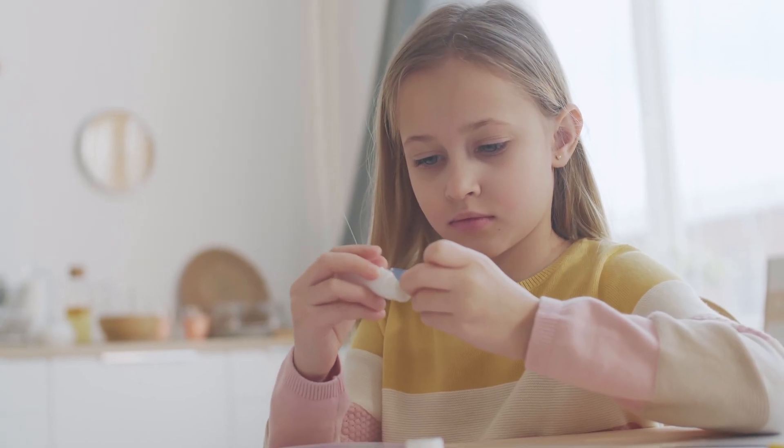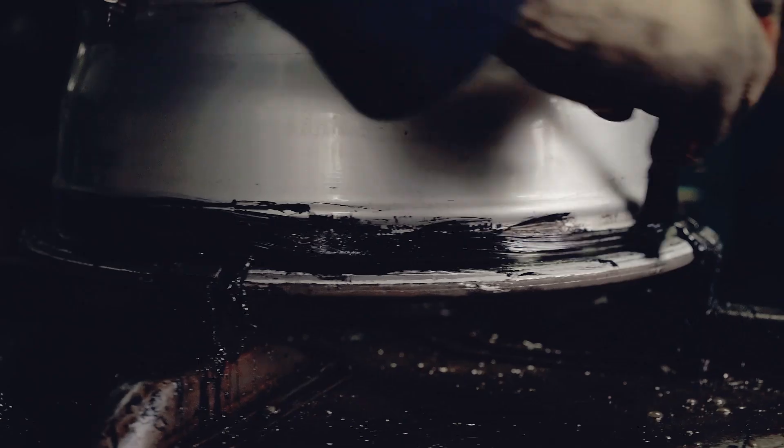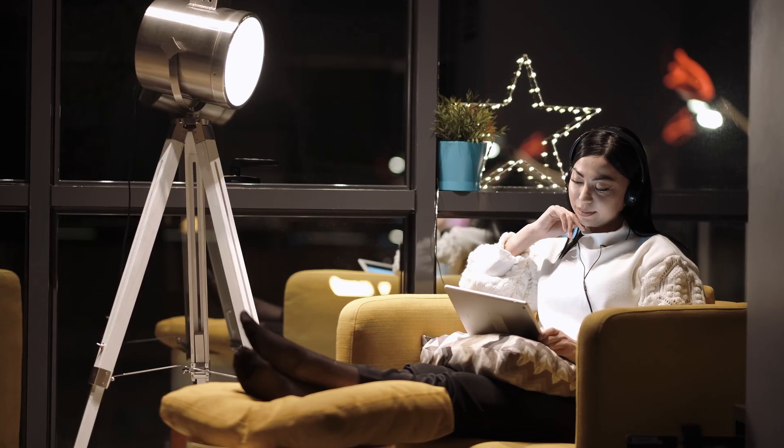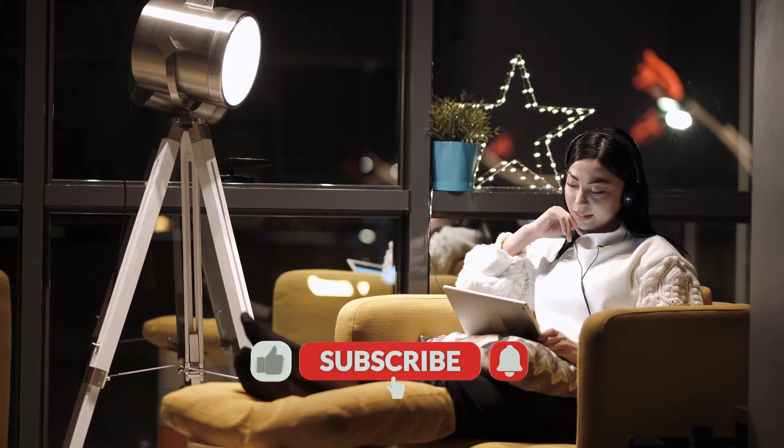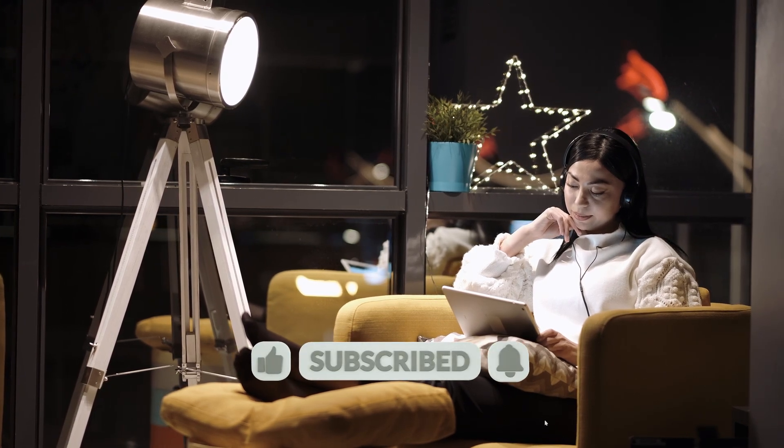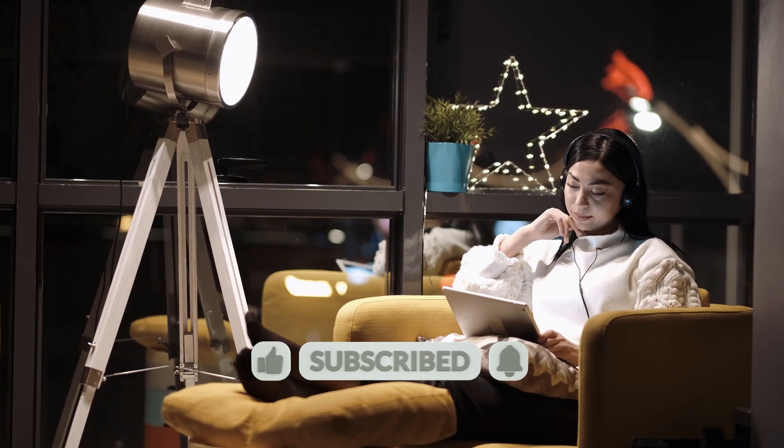If this video stuck with you — pun intended — give it a thumbs up, share it with someone curious, and hit that subscribe button. This is Decode Lab. Until next time, stay curious and keep decoding.